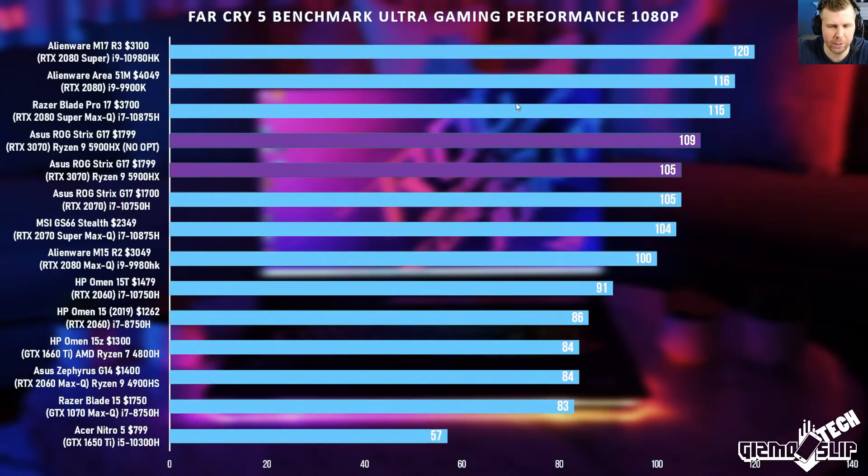In Far Cry 5 we got 4 more FPS by bypassing Optimus. We didn't get quite as high performance as expected from the system, but overall it's still good and we're still ahead of the previous generation with Optimus off. This is one game where Intel CPUs still pull ahead.